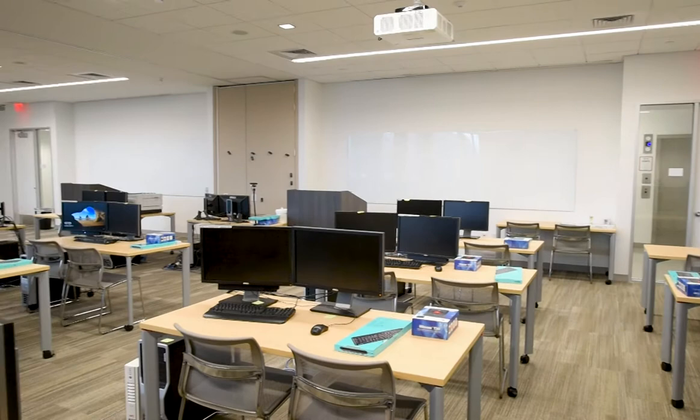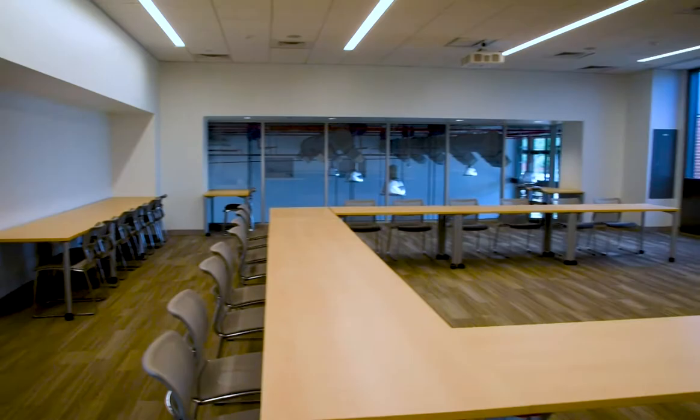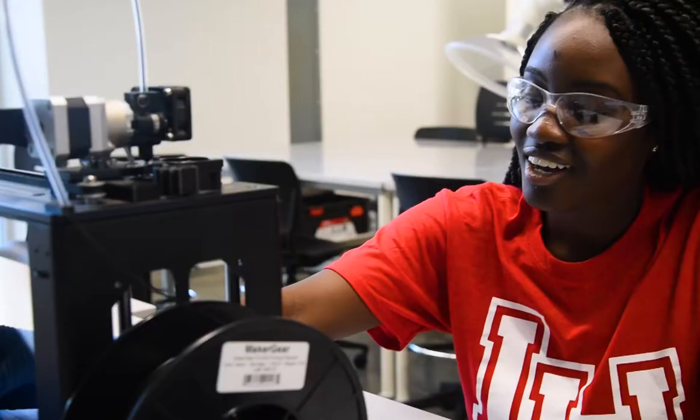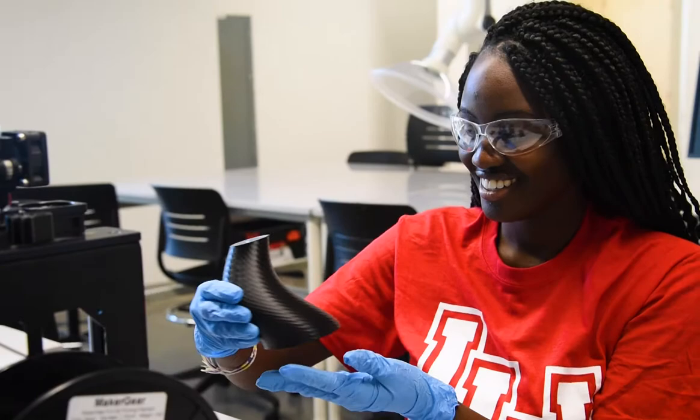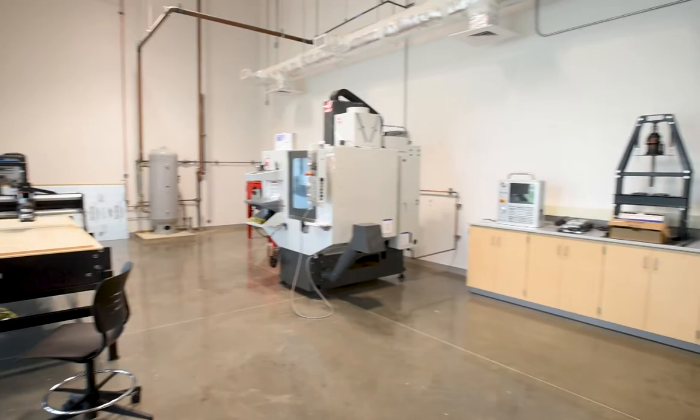On the second floor of the Science and Technology Building is a project instructions room that overlooks the Makerspace. The Makerspace is a place where students can bring their creations, theories, and research to life. The 7,700 square foot facility is located on the first floor and is equipped with 3D printers, a laser engraver, a CNC plasma cutter, CNC mills, CNC lathes, and more.